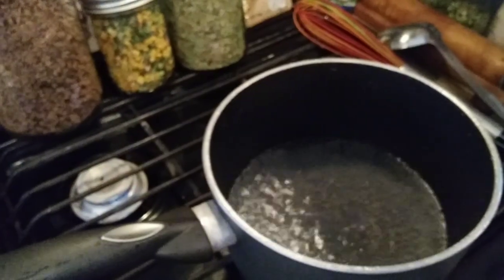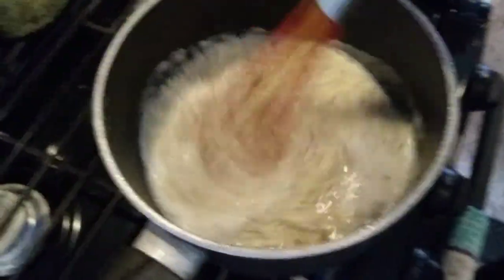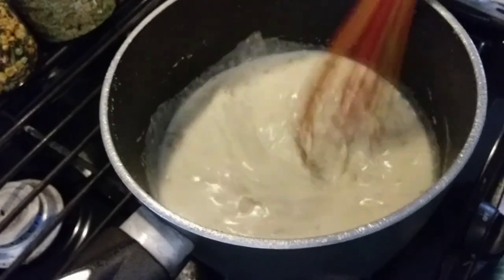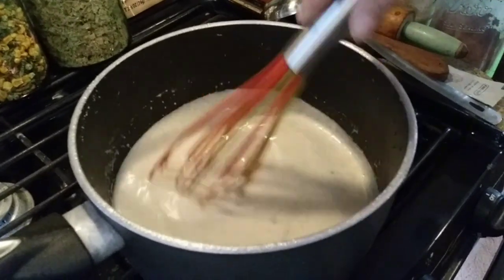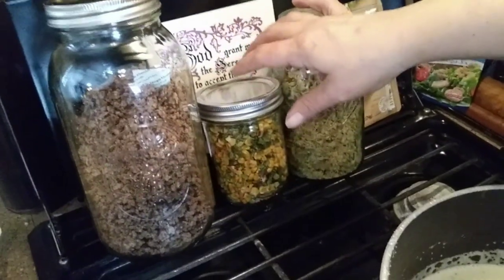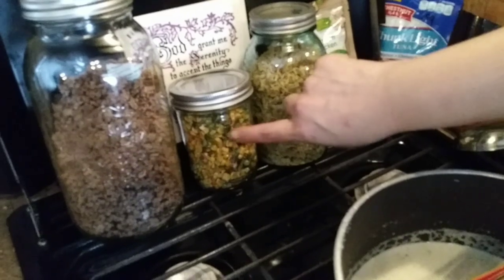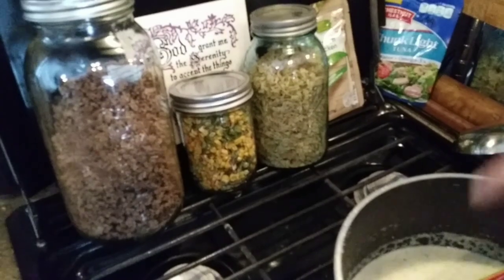Remove the oxygen absorber and show them inside. Let me give it a sniff — smells good. I'm going to dump it in. It says to whisk it in, then turn the heat to medium and let it cook for 20 minutes, stirring frequently. At this point, when you add in the powder, this would be a great time to add in some of your dehydrated food. If you were doing vegetables, I would pre-soak those in some warm water for about 10 minutes before you added them to your pot.